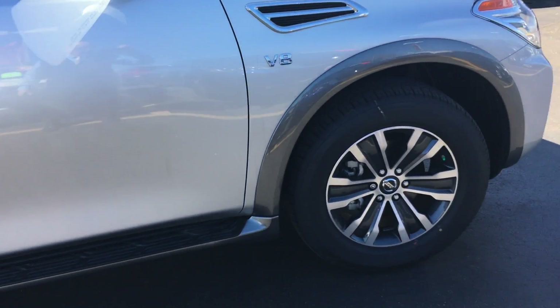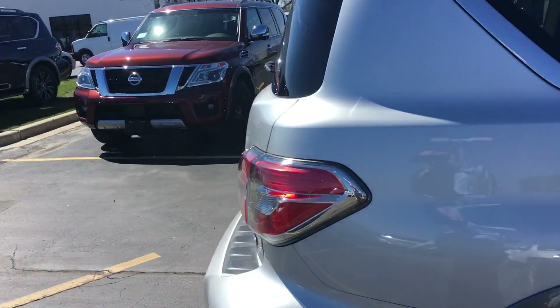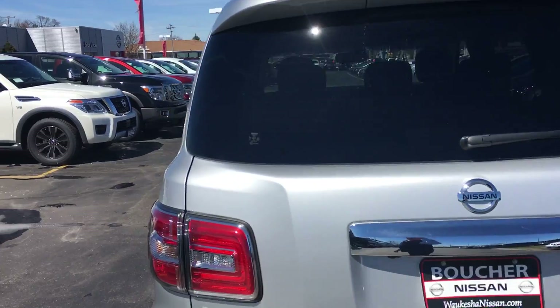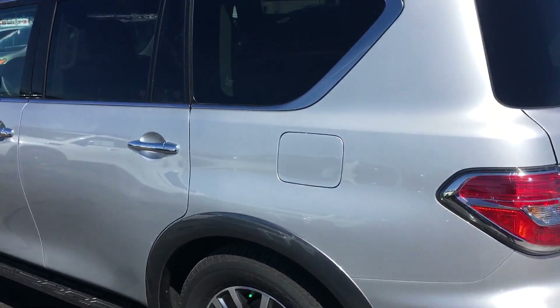Nitrogen-filled tires, all-wheel drive, completely redesigned — very nice vehicle. If you've got kids or you like to just haul people around, this is it. And you're going to do it in style. This thing's fully loaded.